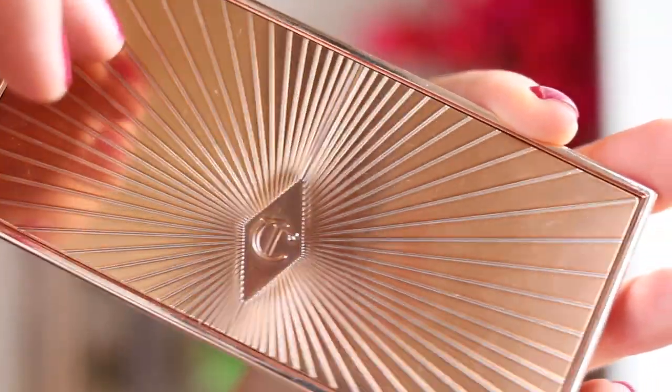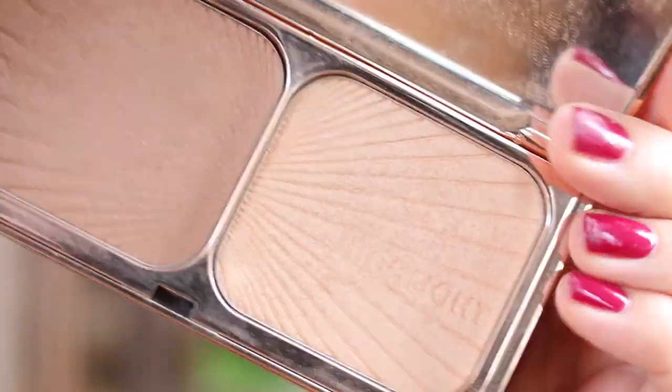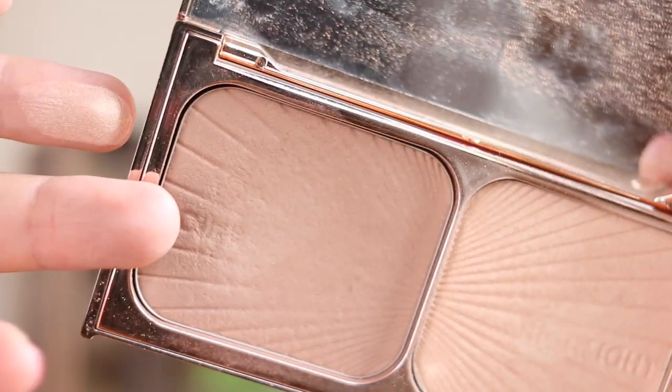A lot of my viewers won't be surprised, but it's the Charlotte Tilbury Film Star Bronze and Glow. I absolutely love this. I love the bronzer for more contouring because I can get away with a slightly warmer contour. It's not the warmest bronzer in the world, hence why I go for more of a contour with it. And then it's got the most insane highlight, which is just beautiful — not disco ball-y, but perfectly glowy. And the packaging is just gorgeous.